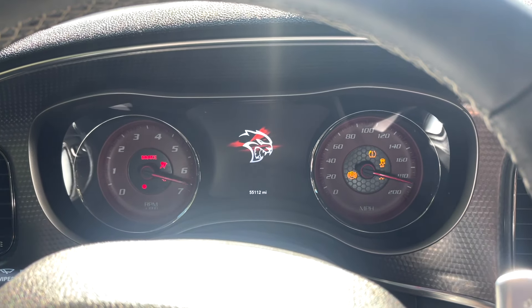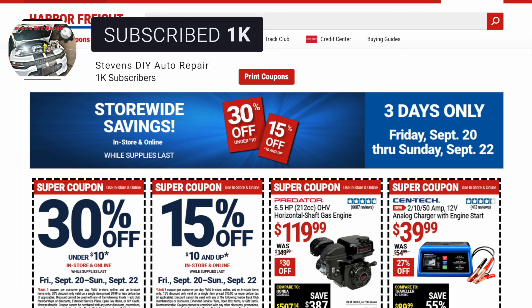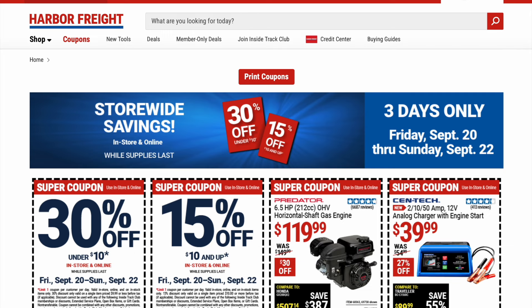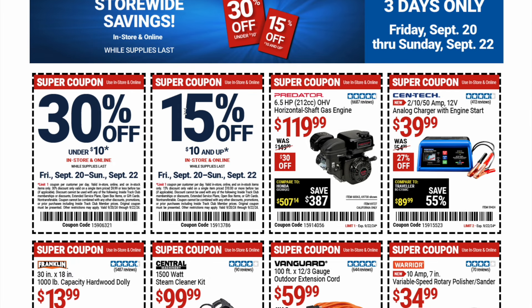Welcome back to Stephen's DIY Auto Repair. We've got some more Harbor Freight savings for you today — it's going to be quick but some really great savings. It's a store-wide savings event, in store and online while supplies last. Three days only, starting Friday September 20th through Sunday September 22nd. The big coupons today are 30% and 15% off, so let's jump right into the savings.